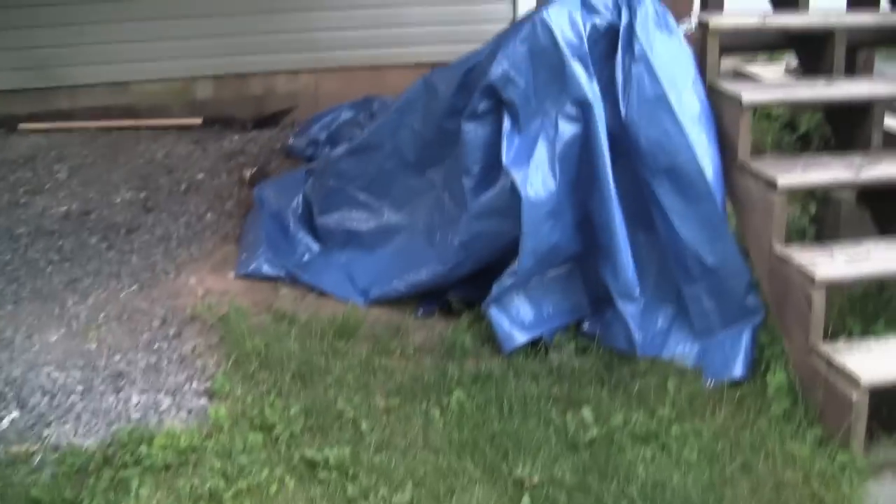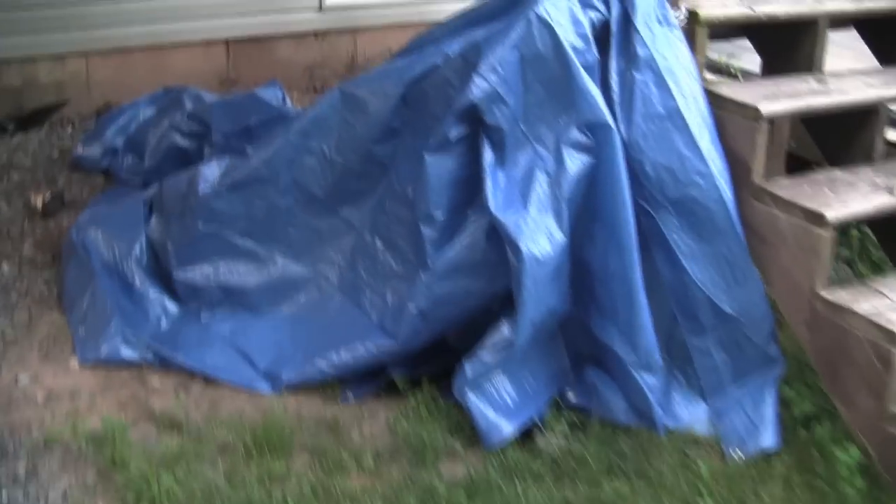This is the underneath part of the deck — that's our lawnmower under there, which is our new electric lawnmower.